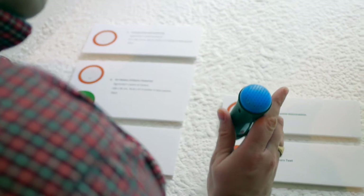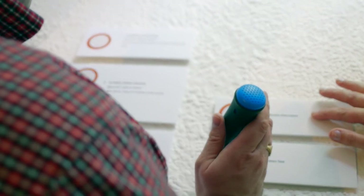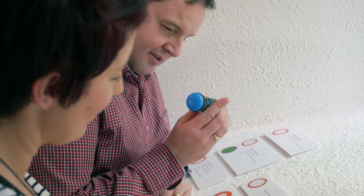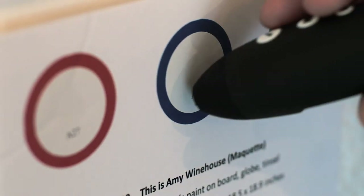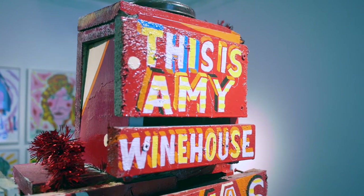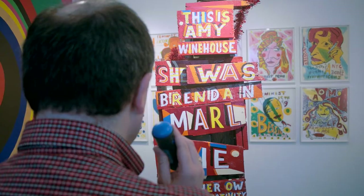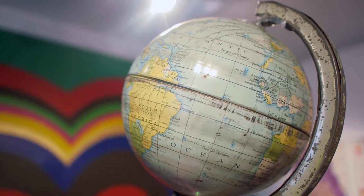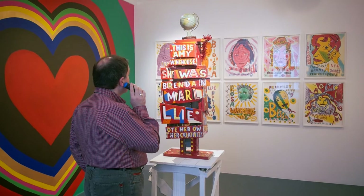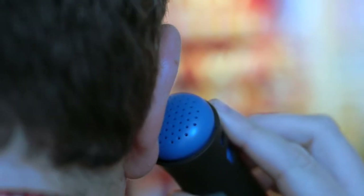Using the pens, audiences who are blind and visually impaired explored the artworks through audio descriptions, curatorial statements and artist statements. To access the audio, the blunt point of the pen is pressed against data badges throughout the exhibition. This is Amy Winehouse Maquette. Signwriters paint on board, globe, tinsel. 210 by 47 by 48 centimetres, 2012.